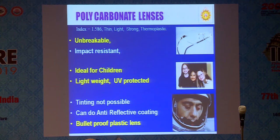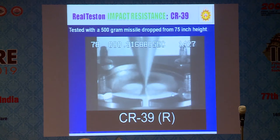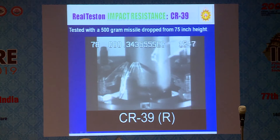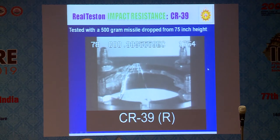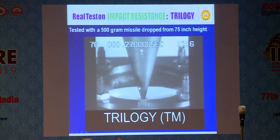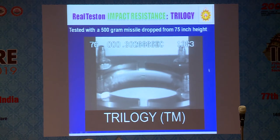Polycarbonate lens has refractive index from 1.5 — it is bulletproof plastic. Aeroplanes and bulletproof cars all use polycarbonate. It is unbreakable, impact-resistant, ideal for children, lightweight, UV-protective, and tinting is possible. Trivex is a variant of polycarbonate, comparatively cheaper, but now going out of market. If you drop a 500g weight onto CR39, it breaks. The same 500g dropped on polycarbonate — it does not break, only yields. So for an ideal lens, especially for children, it should be polycarbonate.